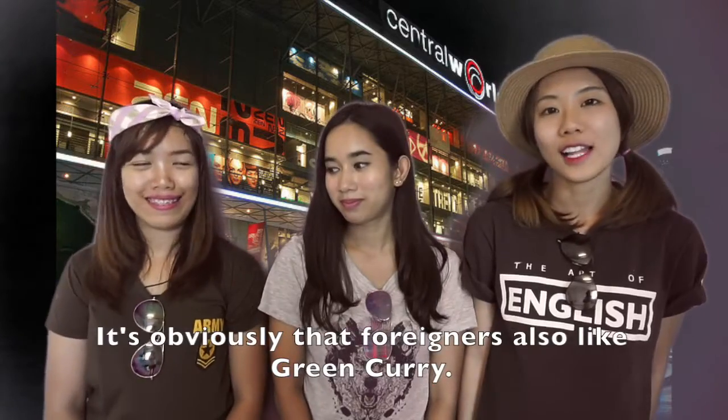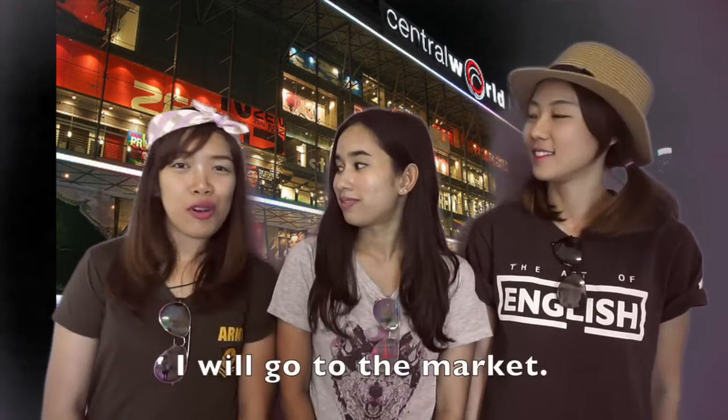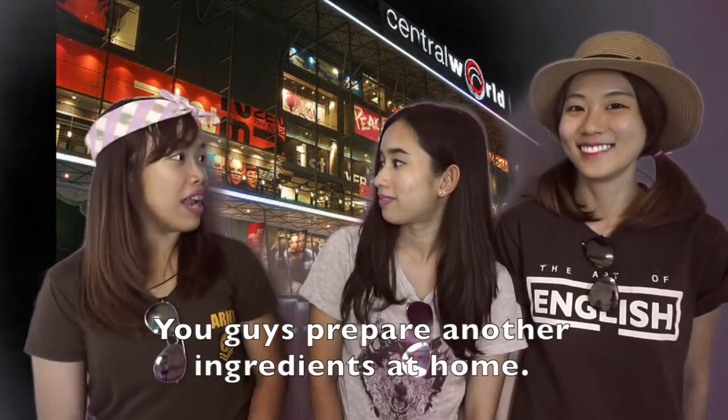It's obvious that foreigners also like it. Let's make it — I will go to the market. You can prepare until we get back home.